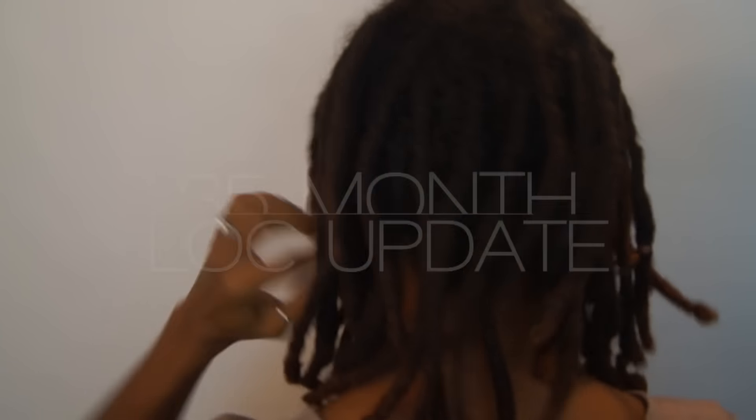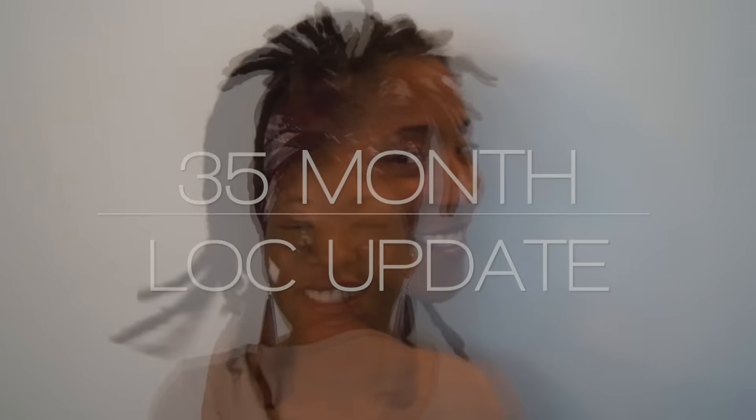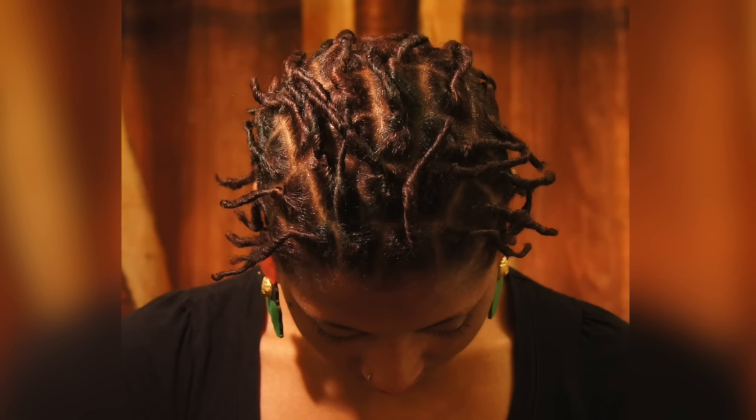Hey YouTube! This is a quick update about my locks at 35 months. It's really hard to believe that they came from the little skinny, tiny DIY locks that I started almost three years ago to what they are now, which is really strong, thick, long locks — long relative to how I started them. But I want to update you guys on my current regimen and the products that I'm using right now.